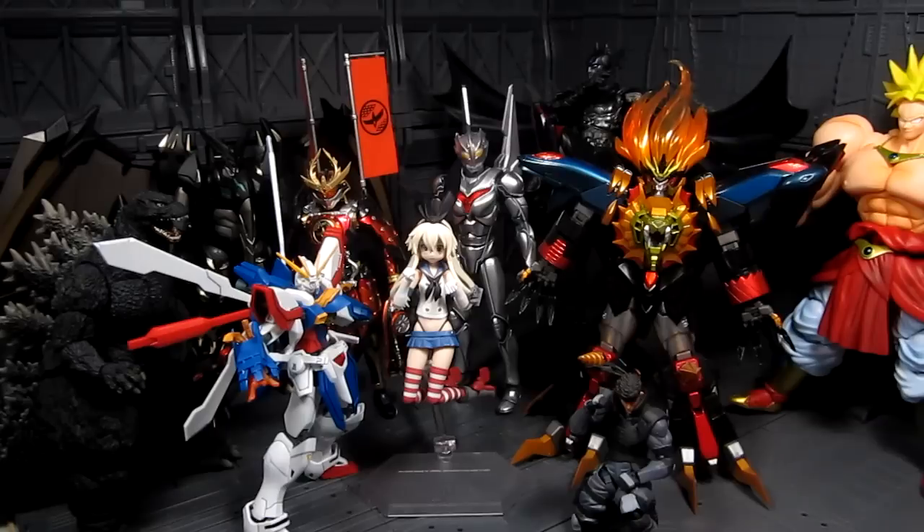Next up is Robot Damashii God Gundam. This is the first one with more articulation, more joints, and I find it really amazing. There are a lot of poses you can do with it; it has that nice halo on the back and you can move the wings, which you cannot do with other action figures or model kits. Crossbone Full Cloth is probably my close second — I just didn't pick it first because the parts can be finicky putting it all together. For Figma, I have to say I really like Shimakaze; she's really cute and I'm excited for the upcoming Kancolle anime.